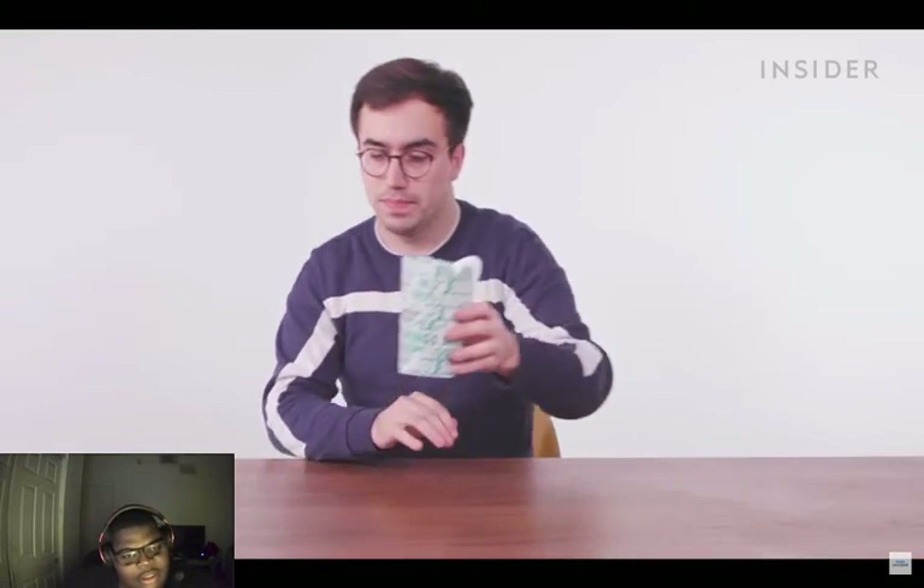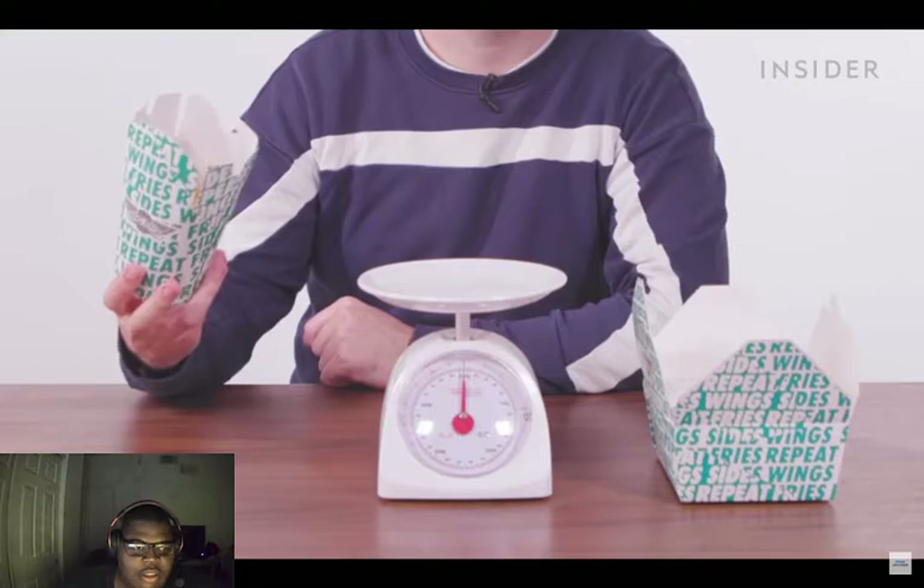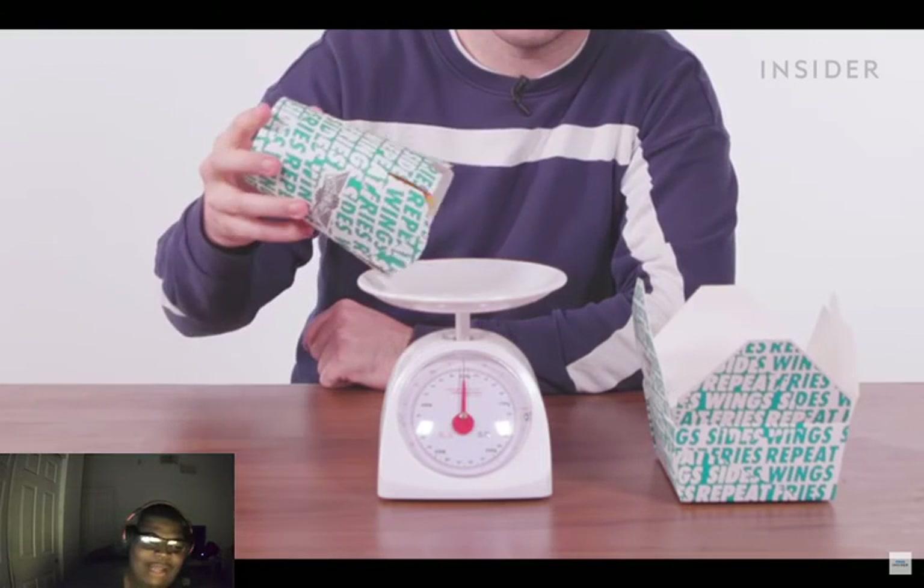What about a side of fries? In the UK these come in two sizes: regular and large. In the US, Wingstop fries also come in two sizes: regular and large. We're going to weigh them both to see what they come to.